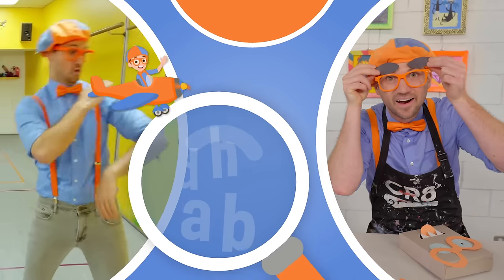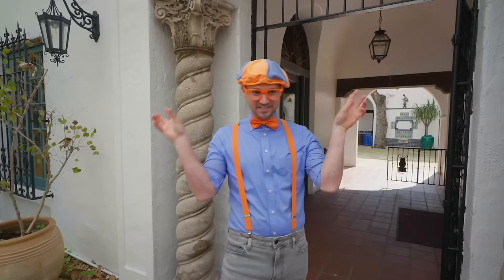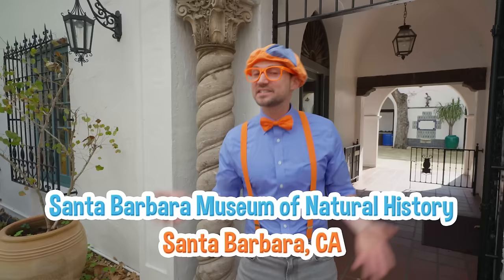So much to learn about, it'll make you want to shout — Blippi! Hey, it's me, Blippi. Did you see what I was just doing? I was acting like a dinosaur. That's so silly! Today we're at the Santa Barbara Museum of Natural History in Santa Barbara, California. And I have a great idea — why don't you and I go inside and see if we can find some dinosaurs? Yeah, let's go!